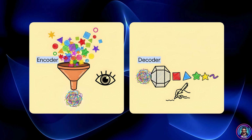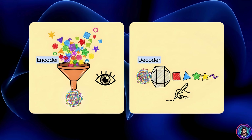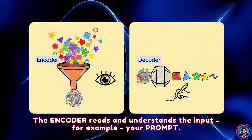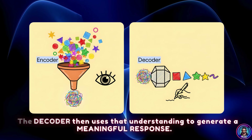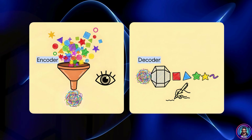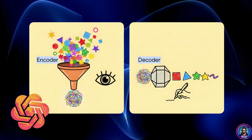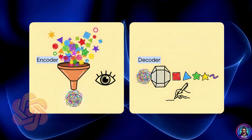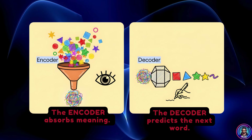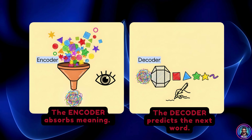The transformer architecture has two main parts: the encoder and the decoder. The encoder reads and understands the input — for example, your prompt. The decoder then uses that understanding to generate a meaningful response. In ChatGPT and similar models, both sides are deeply intertwined. The encoder absorbs meaning and the decoder predicts the next word. That's how it learns to turn understanding into creation.